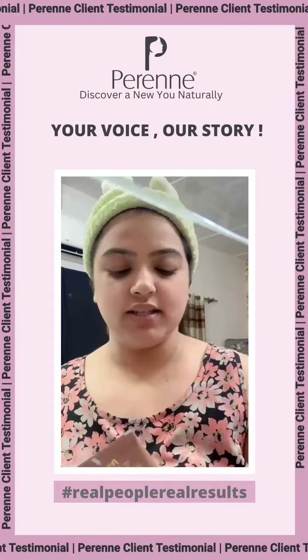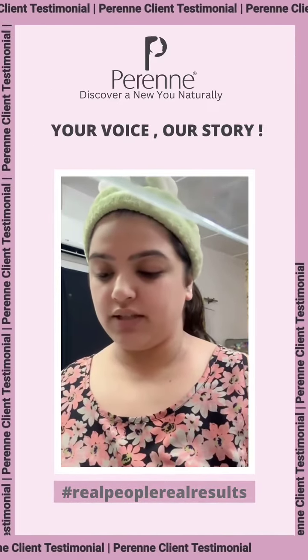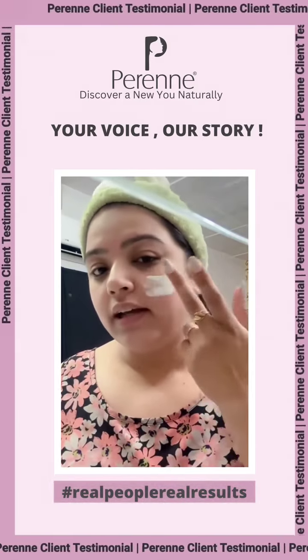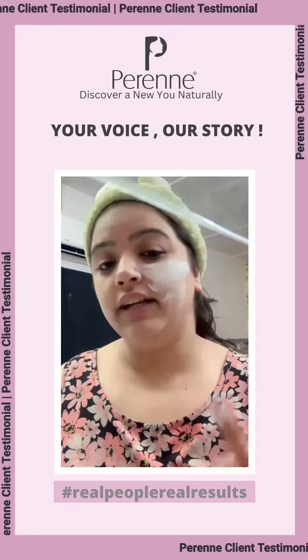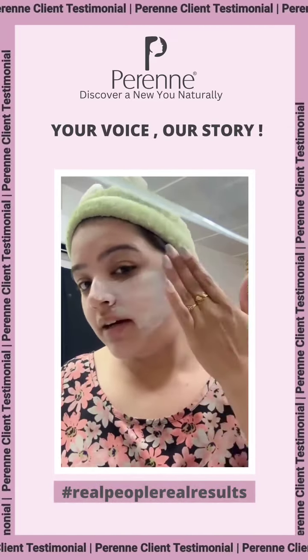Next is the Glow Booster Mask, again from Perenneca. We are going to apply this mask gently all over the face in an upward direction — never apply any mask in a downward direction on your face, always apply it upward.